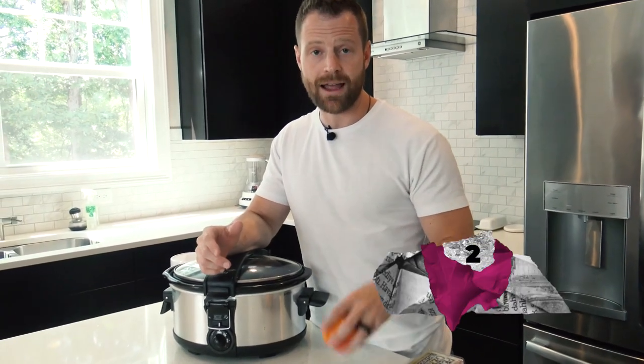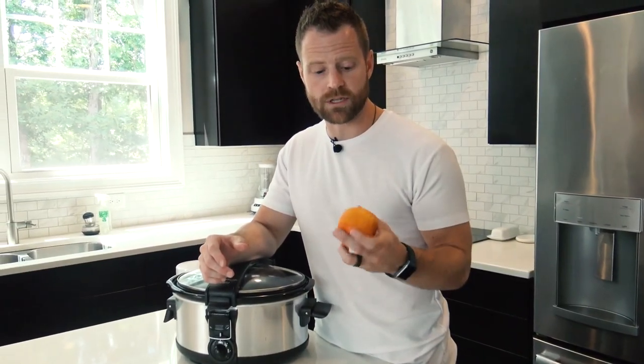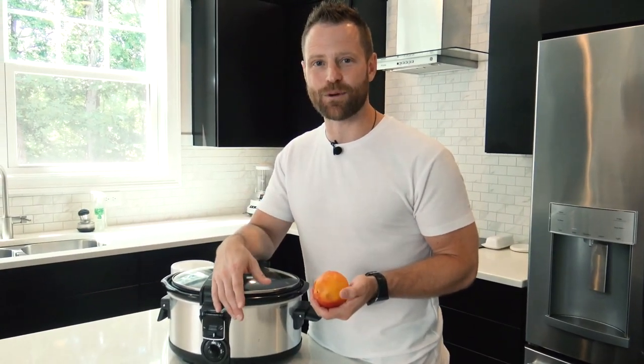Number two way to get collagen in is to eat the precursor of collagen, and that's vitamin C. Any citrusy type fruit is going to be a great source. Here I have a peach — you could go with oranges. Any high amounts of vitamin C are going to be the precursor so your body will make more collagen for the pretty nails and the pretty hair.